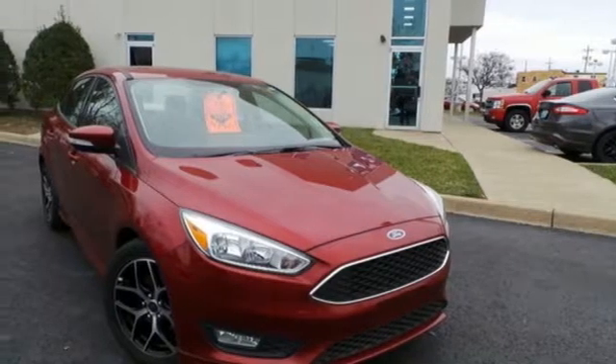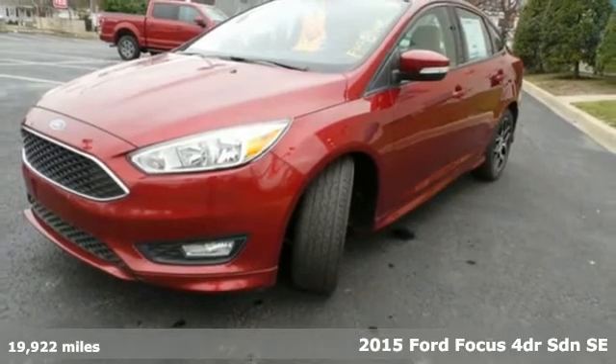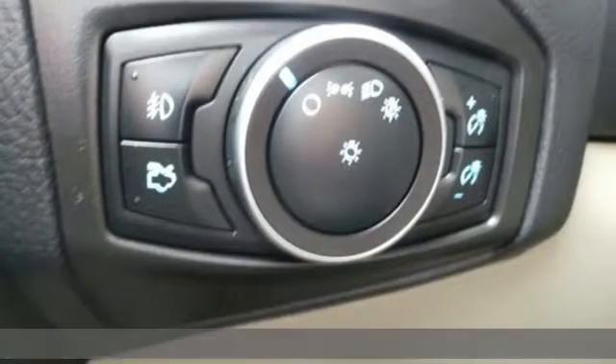Here's a 2015 Ford Focus. Grace the roads with a car that's as fun to drive as it is efficient. It comes nicely equipped with features you'll love.